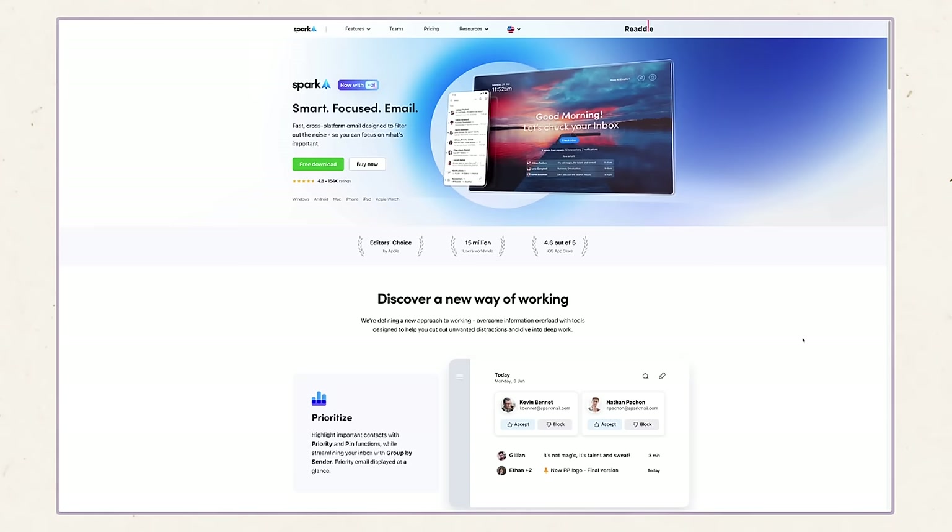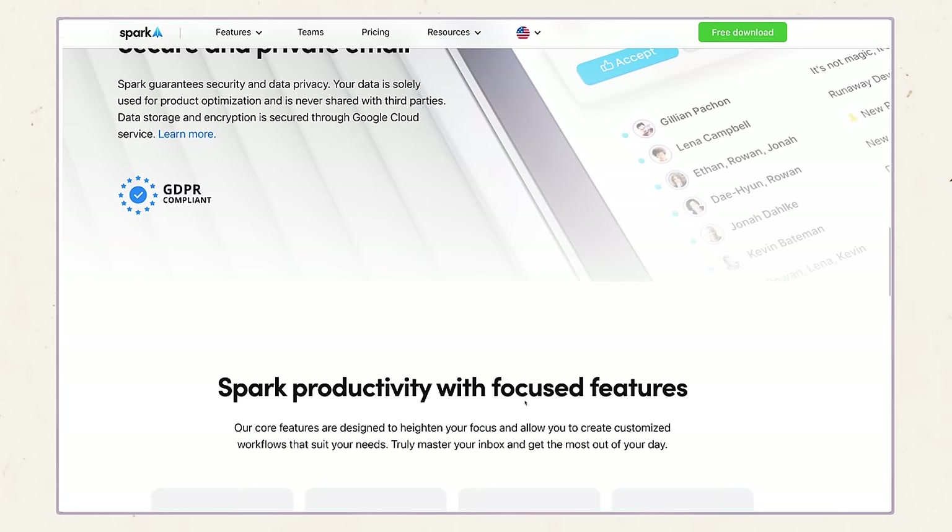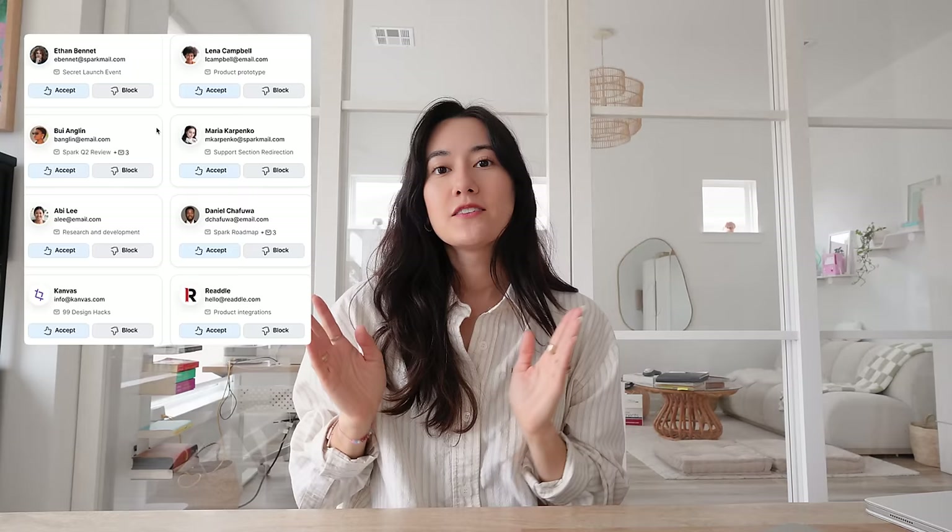Now we're moving into communication. The app I use for email is Spark. I've mentioned it many times before — I have tried so many different email apps and continue to test them. I signed up for Superhuman again and canceled again because they don't have a unified inbox; it just doesn't work for me. I keep coming back to Spark. Spark does most of the things I need in the best way compared to other apps I've tried. You can have a unified inbox — if you have multiple email accounts, you can view and archive them all in one place.